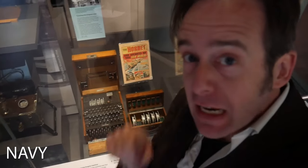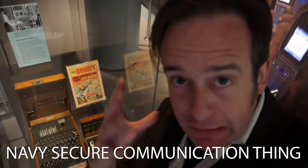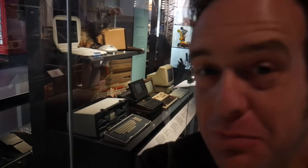Enigma machine — four rotors, which means it was part of the Navy secure communication system. Lots and lots of old computers. A bit like my study at home. No, really. I have a problem.